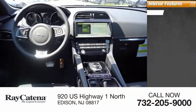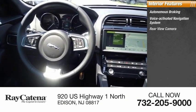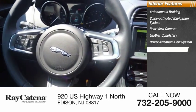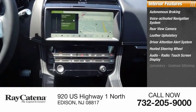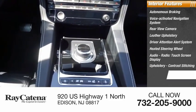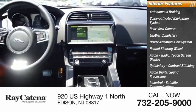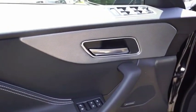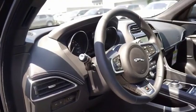Inside you'll find autonomous braking, voice activated navigation system, rear view camera, leather upholstery, driver attention alert system, heated steering wheel, audio radio, touch screen display, upholstery contrast stitching, audio digital sound processing, in control satellite communications. The first Jaguar luxury performance SUV brings together sporty handling and dramatic beauty with everyday practicality and efficiency.